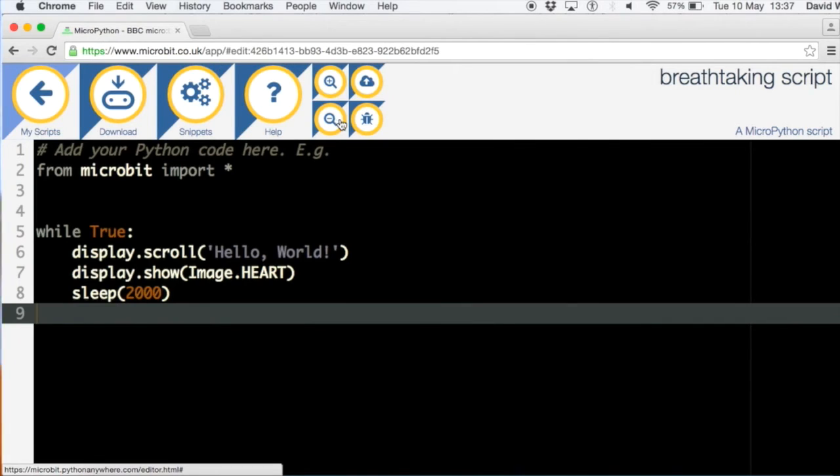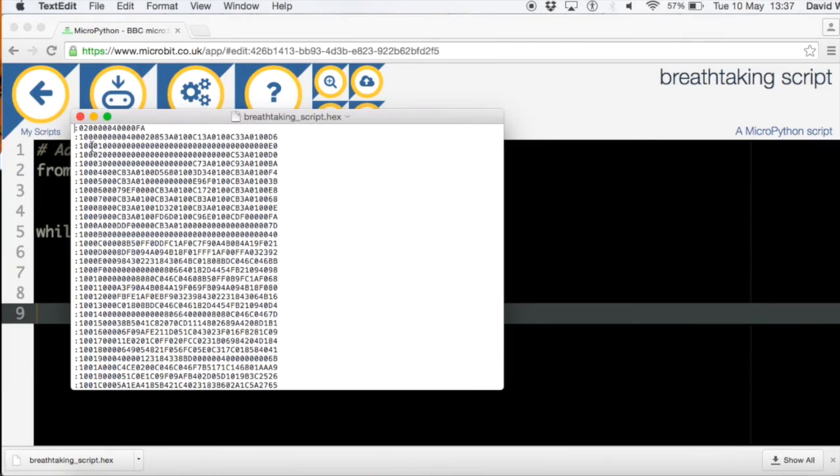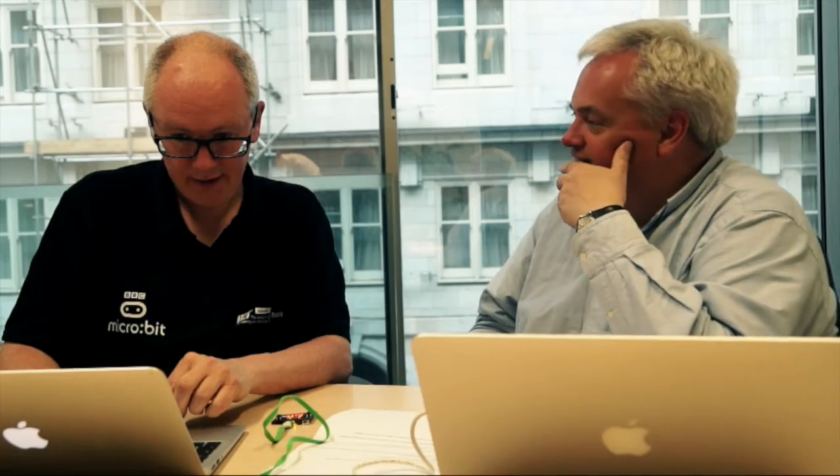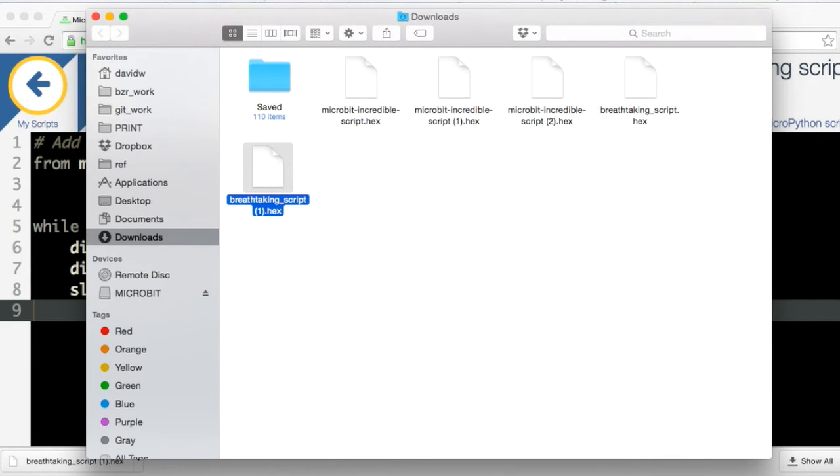This is the web-based experience — if you don't want to install anything onto your computer you can use it directly. Let's download that — we get a hex file. What we're downloading is essentially the whole MicroPython interpreter. You can actually see the hex file — it's just loads of numbers. We program it in exactly the same way: drag the hex file and it flashes it. So it's the whole Python language and our little program going down. It says 'hello world', and then a heart appears — it's inside a while True loop so it goes around and does it again.